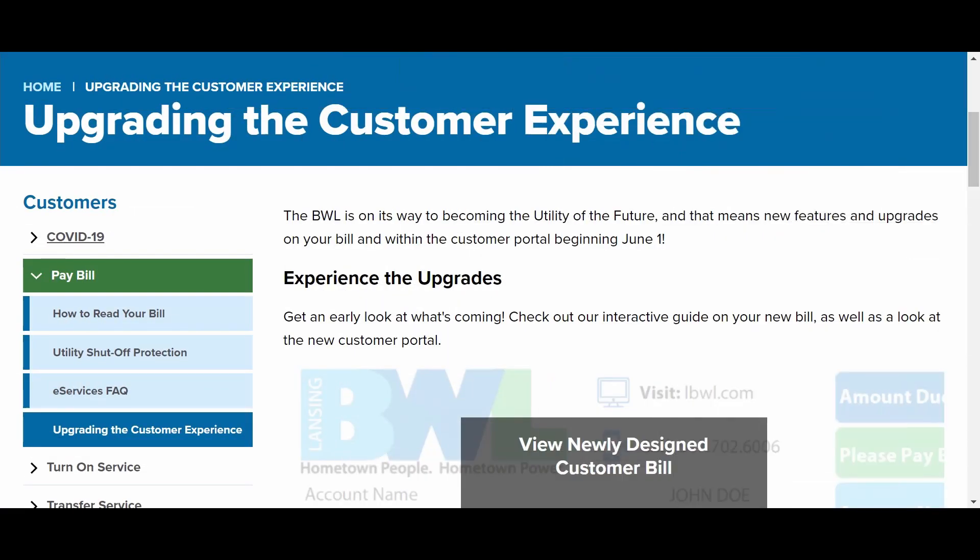For more information on the eServices portal, visit lbwl.com/newbill.